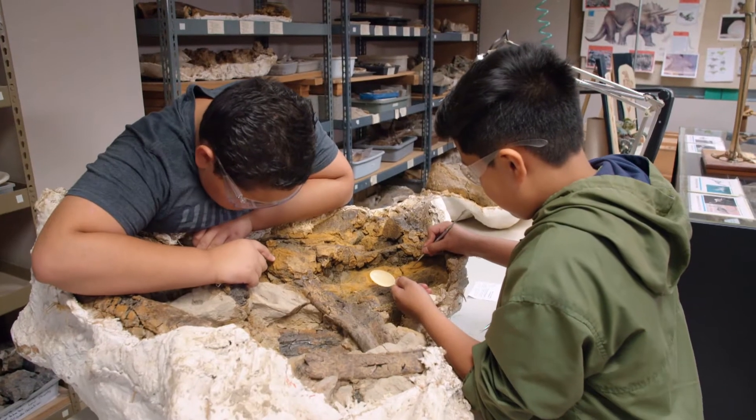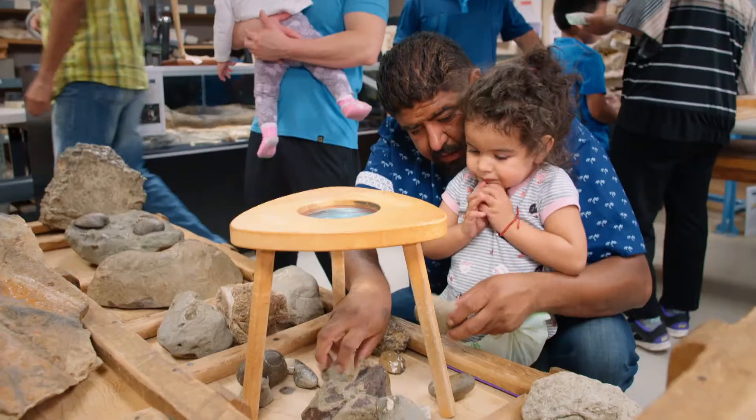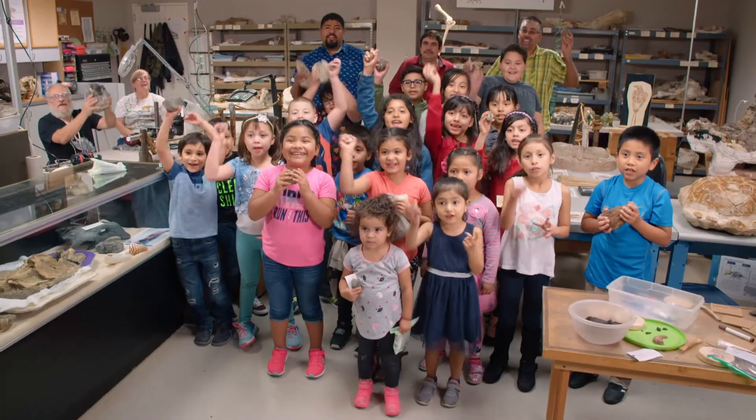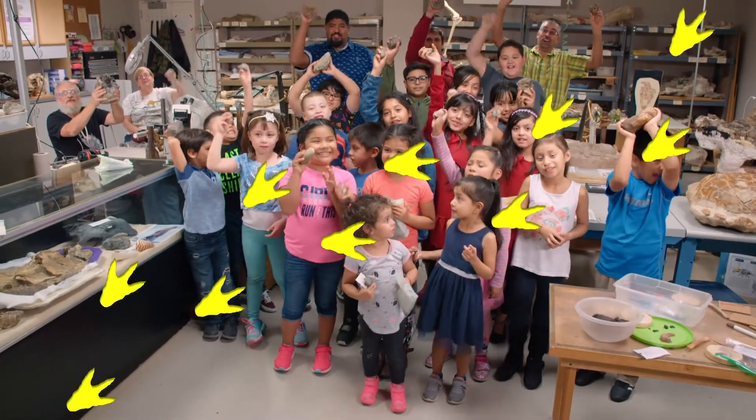It takes a long time to clean a fossil, but in the end, it's worth it. Get outside, get into those museums, and make your own discoveries.